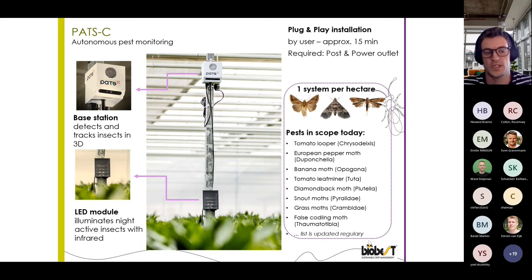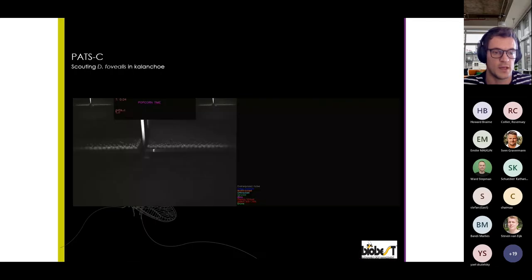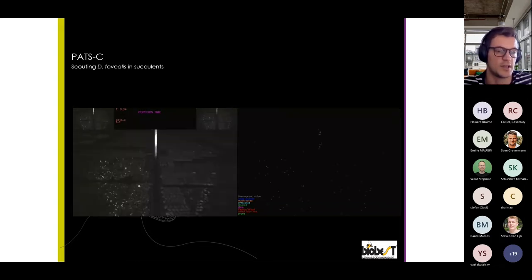Let's take a look at what the POTS camera sees and what it registers. Here you see the point of view of a POTS-C device — on the left side a moth flying by, and on the right side what is actually being registered and processed. You see the moths flying by on the left and on the right what is being registered by the POTS-C device. By analyzing the size of the moth and the pattern it makes in the air, the species of moth is actually being determined by artificial intelligence.